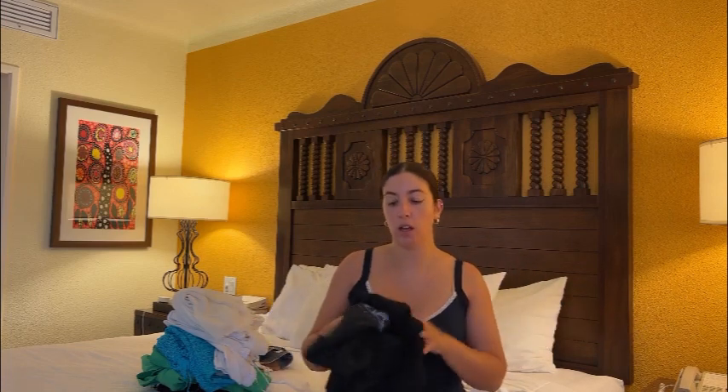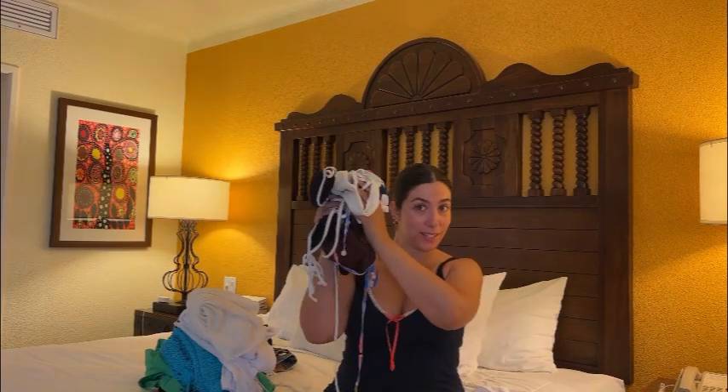I always bring a workout set. As much as I love fashion, I don't really invest in super cute workout sets — I usually just wear a band t-shirt and some bike shorts. But I bring something because I'll be on certain excursions where I won't wear my cute items, or if I want to go on a morning hike or work out at the hotel gym. It's just something I always bring just in case.